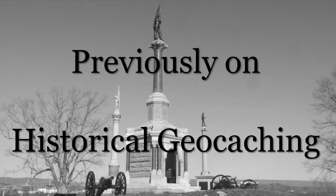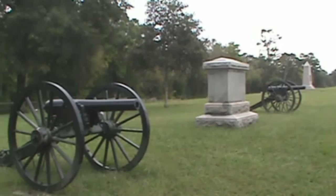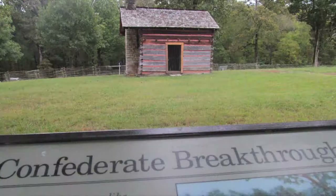Previously on Historical Geocaching, my family and I are visiting Chickamauga Battlefield in North Georgia, the second most bloody battle of the entire Civil War and America's first national military park. Most recently, we've stopped at the Brotherton cabin, where the most decisive moves of the entire battle took place.